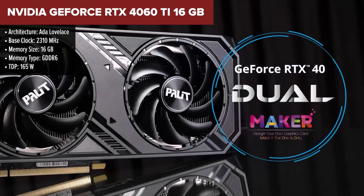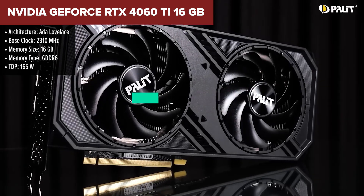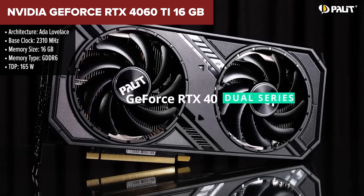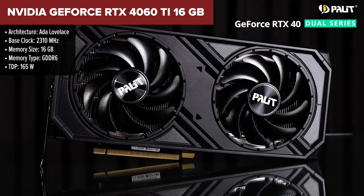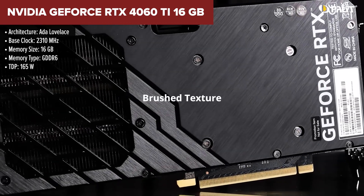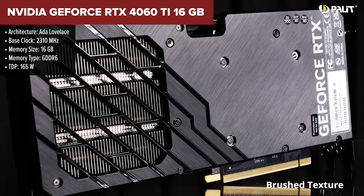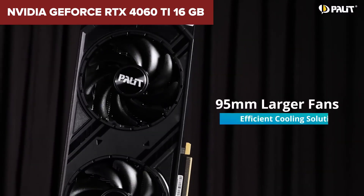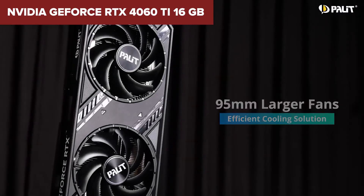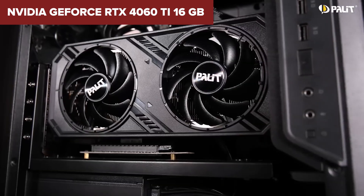The Nvidia GeForce RTX 4060 Ti 16GB is a mid-range GPU that offers extra VRAM compared to its 8GB sibling, making it better suited for memory-intensive tasks like video editing or AI workloads. It uses Nvidia's Ada Lovelace architecture, which includes support for DLSS 3 and ray tracing, allowing for smoother gameplay and enhanced visuals in compatible titles. The 16GB of memory can benefit 1440p gaming, though the 128-bit memory bus and lower bandwidth can limit its effectiveness in 4K.